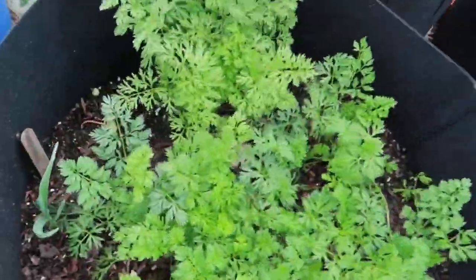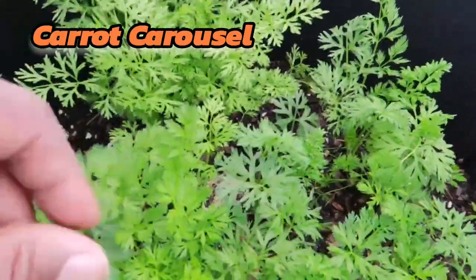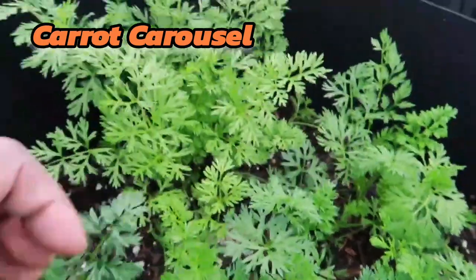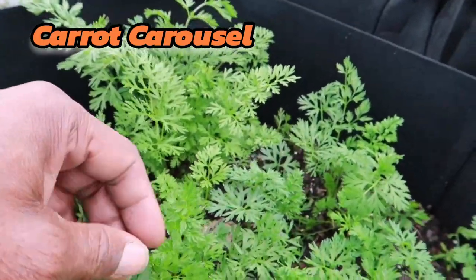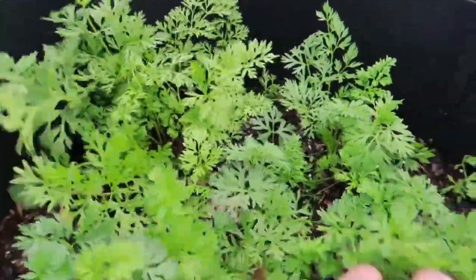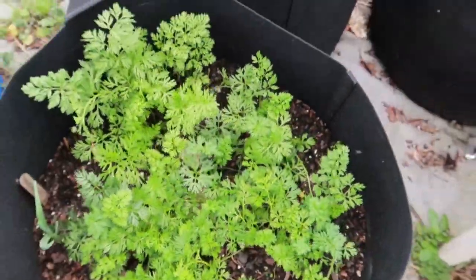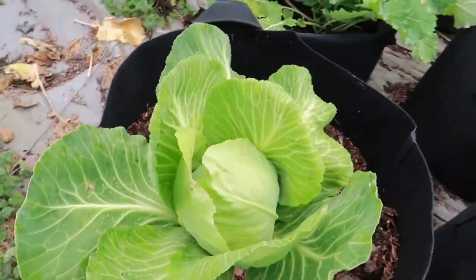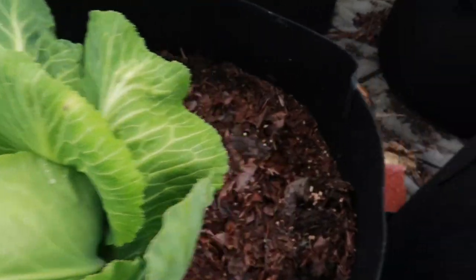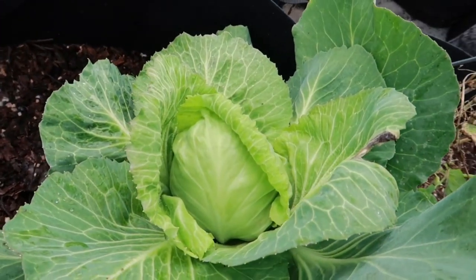This is something I can't wait on — this is my carrot blend. I got three or four different kinds of carrots in there and they are growing beautifully. I think I got Nebula, Parisian, a couple little finger carrots — a whole bunch of different ones. Another head of cabbage getting ready to get eaten — I'm gonna let it get a little more size. Got another one right here doing its thing.